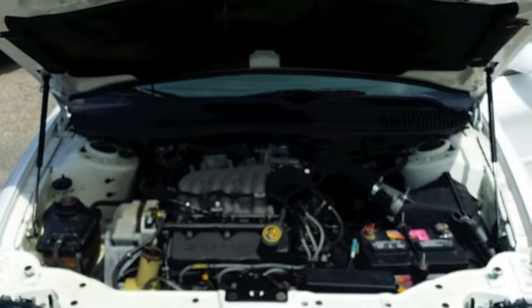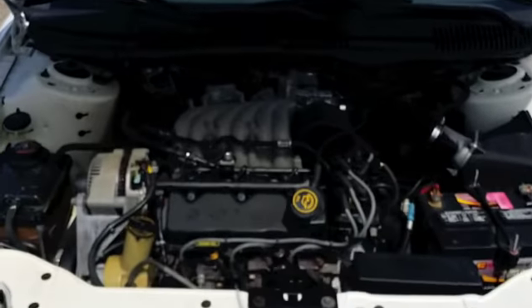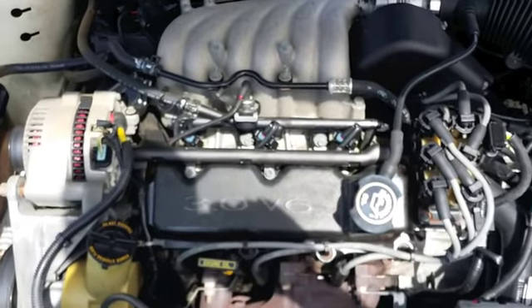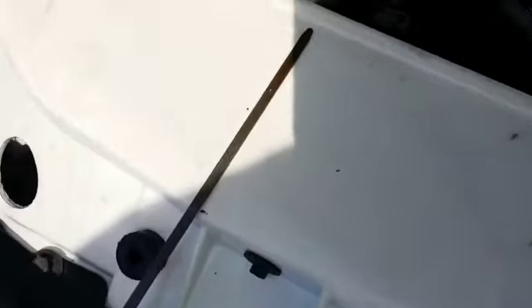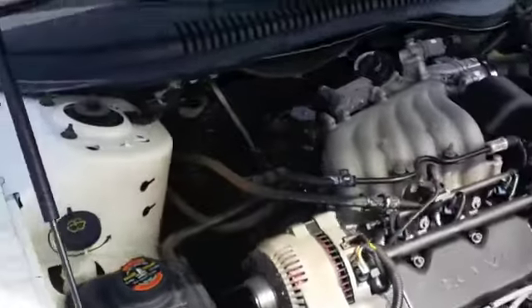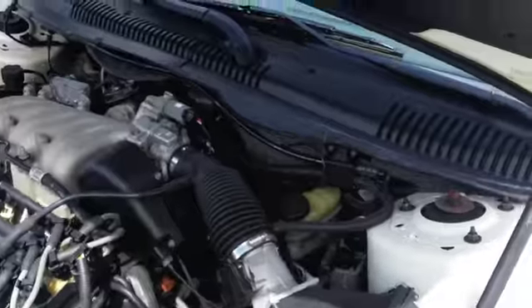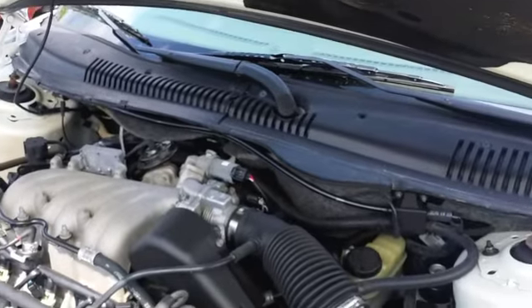Let's check under the hood. Another awesome feature is the hydraulic lifting arms keep the hood up — often times with a car this old the arms do not hold. There's a 3.0 6-cylinder motor there. There's the oil — nice and clean. Looks good. Here's the trans fluid, also looks good.